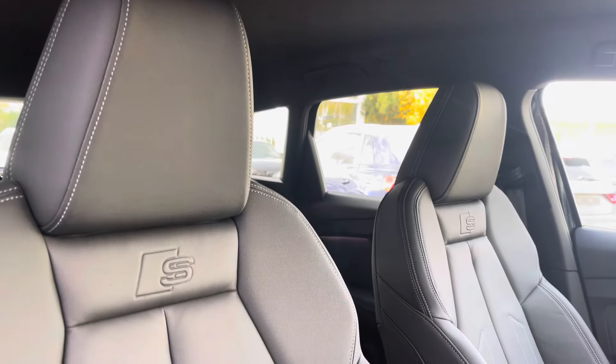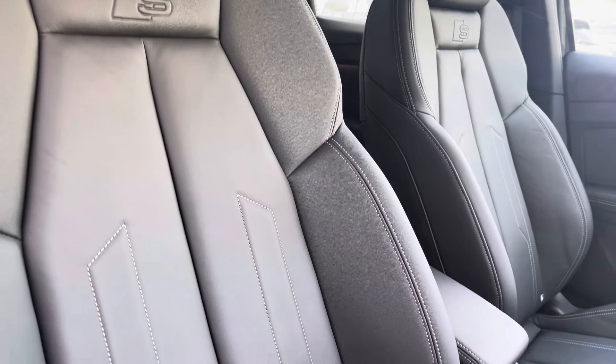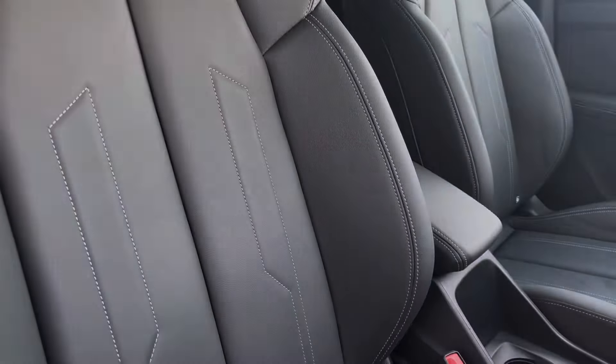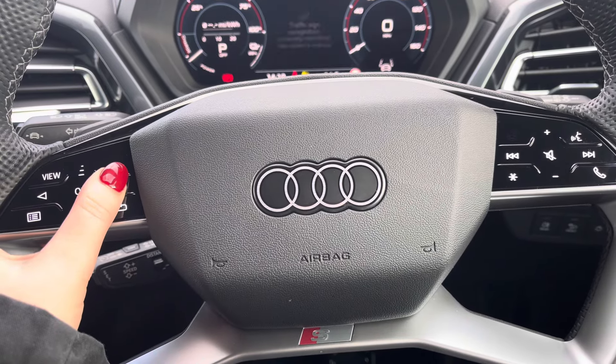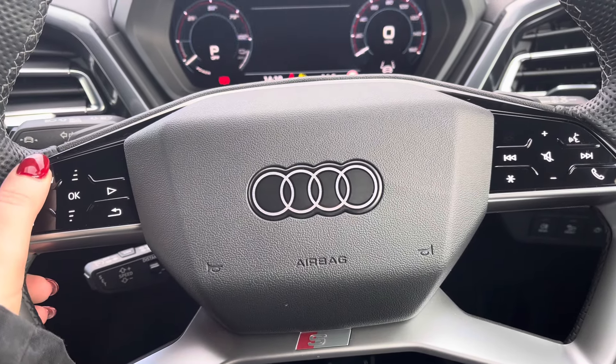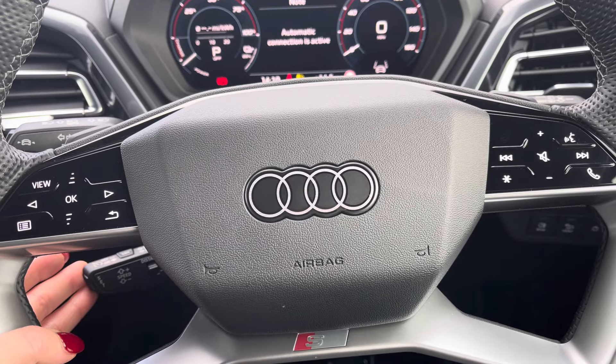Sink into the driver's seat with the running theme of the leather upholstery, the iconic S-line logo and front centre armrest. Behind the wheel, you have the four-spoke multifunction steering wheel with the controls to the Audi virtual cockpit right at the driver's fingertips, and a gearshift paddle for a more convenient drive.